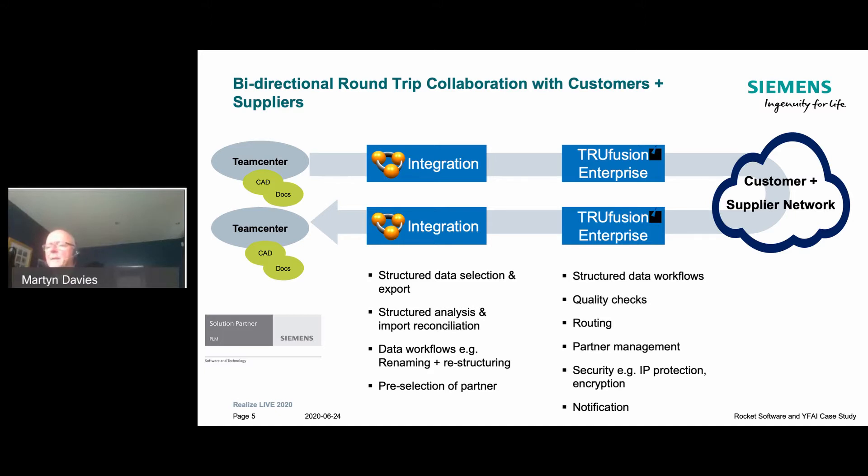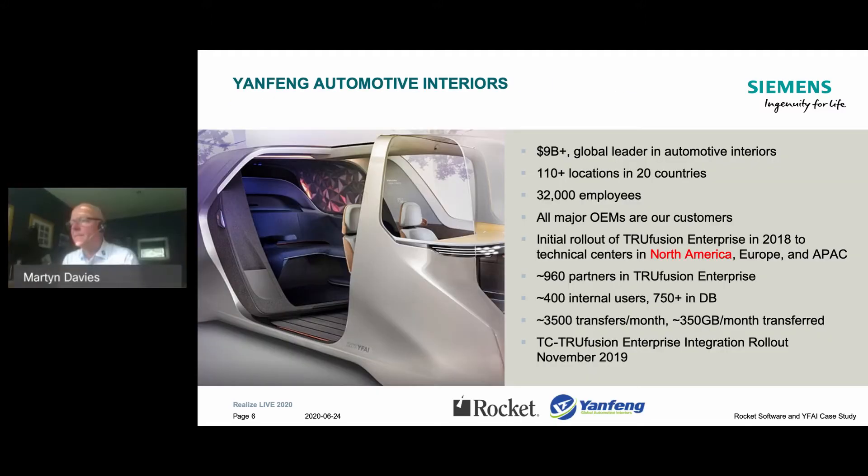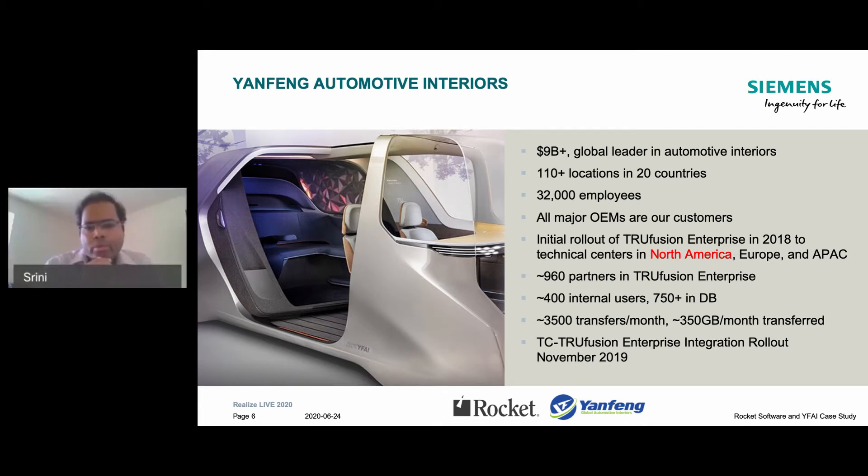The software we've deployed at Yang Feng integrates with Teamcenter. That integration has been developed over a period of years to enable the workflow of getting data in and out of Teamcenter to be more streamlined. That development has been done under our partnership with Siemens that's been in place since 2005. I'd like to take a few minutes and go over the background of our company, Yang Feng Automotive Interiors.